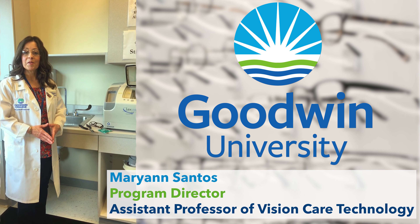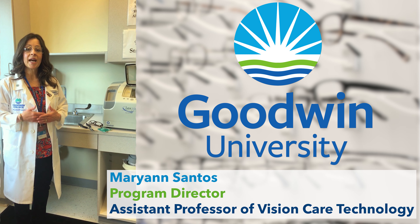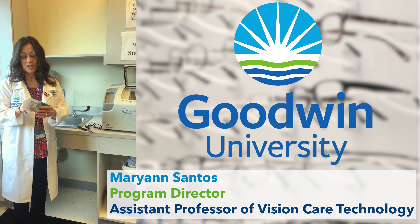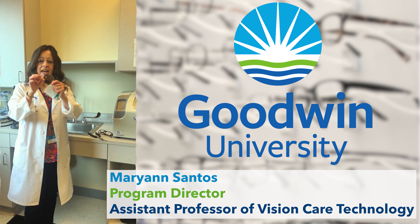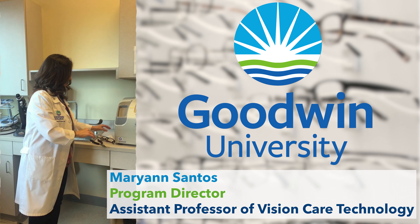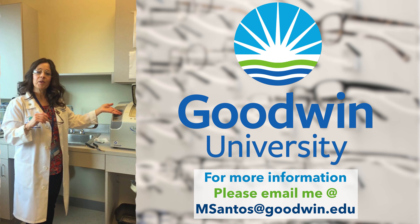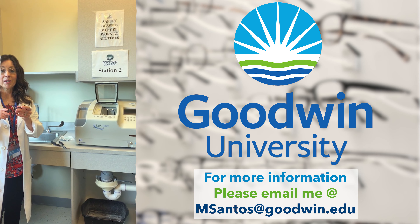Here we are in the ophthalmic fabrication lab. This is where it all happens — this is where we learn how to make glasses. Part of the program is making eyewear, and we teach you how to read a prescription, how to take a lens, identify the power, mark it up, cut it into a frame, and use equipment to cut that lens down into the frame to make a pair of glasses.